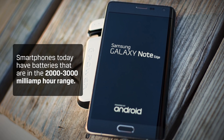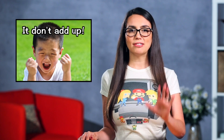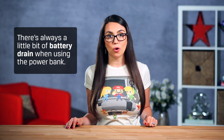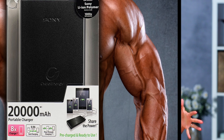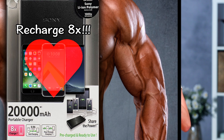But what does that actually mean for you? Most smartphones today have batteries that are in the 2,000 to 3,000 milliamp hour range. So with a 2,000 milliamp power bank you can get about half a charge for your phone. There's always a little bit of battery drain when using the power bank, so even if your phone battery matches the size of your power bank, you probably won't get a 100% charge. If you get one of those beefy 20,000 milliamp hour units, you can expect to charge your new iPhone, Galaxy, or whatever you have about 8 times.